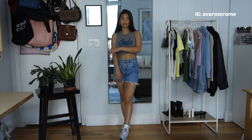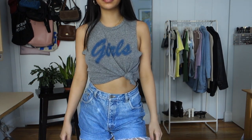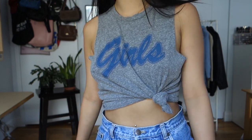The next one is a t-shirt but more of a jersey tank top style. It's a deeper gray with 'girls' written in a cute font that reminds me of softball. I think this is a really sporty yet cute and feminine look — I tied it up on the side of the t-shirt instead of the front.